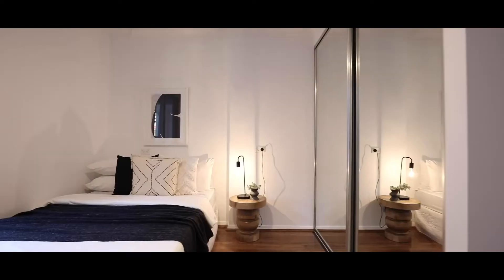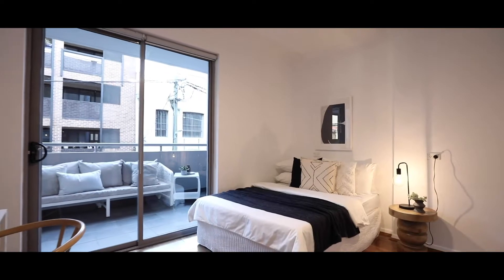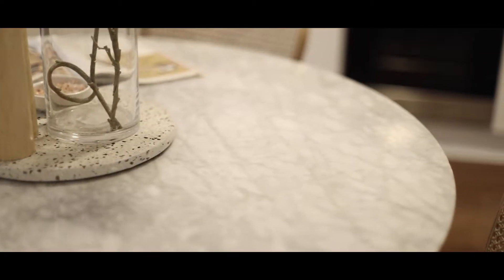In the second bedroom it comes with built-in robes, a European design fan, and access to the second large balcony. One thing I love about this unit is it's recently renovated so you can just move in and enjoy straight away.